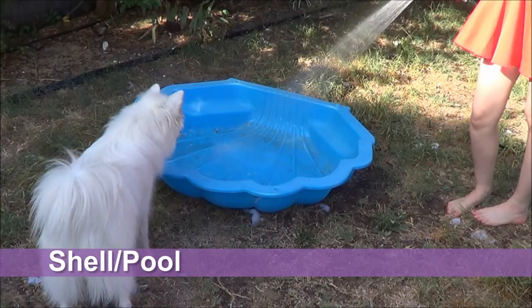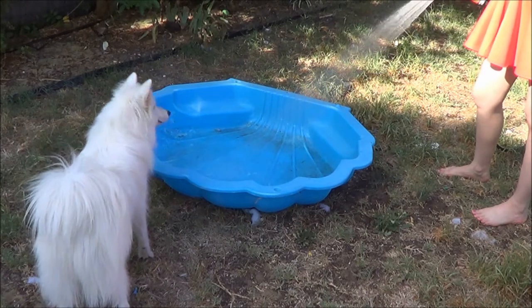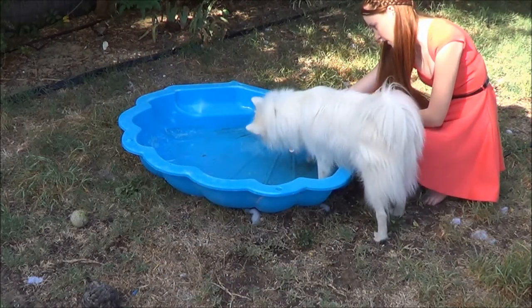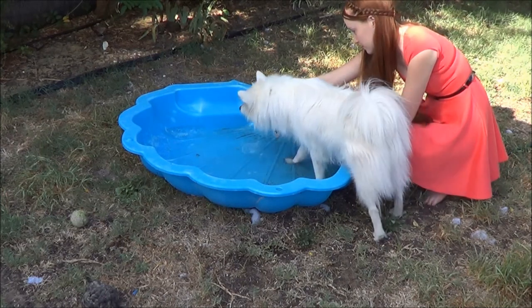If you live in a country where it gets quite hot, you might like to invest in a little kiddie pool or a shell pool as we've done here. Fill it up on the really hot days so your dog can play. We like to put things in it that the dog can go in and grab. To use the kiddie pool effectively, you might actually have to teach your dog how to use it or to be comfortable in it.